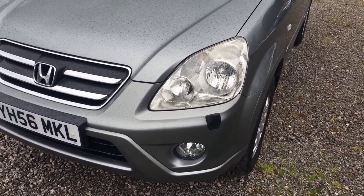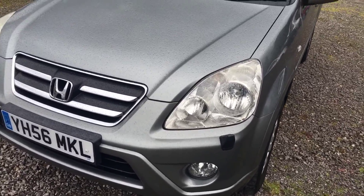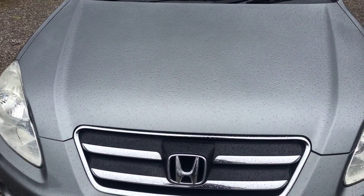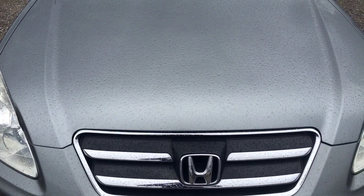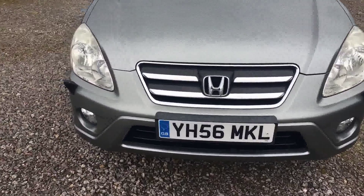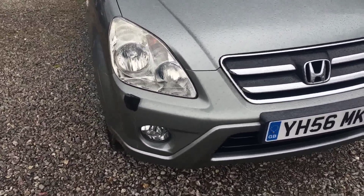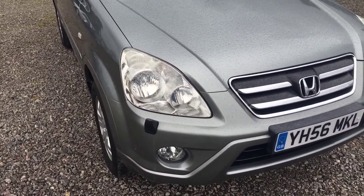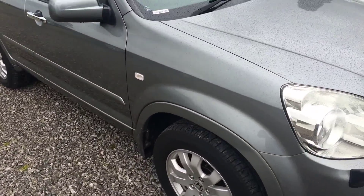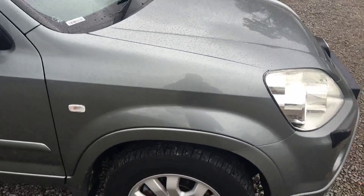On the front here, the lenses are all absolutely spot on. Apologies — it's raining today, so it's not ideal, but I can hardly see a stone chip on the bonnet. It's really clean. Headlamp washers are all there and good. The fog lights on the headlamp are in top condition. The offside front wing is completely unmarked.